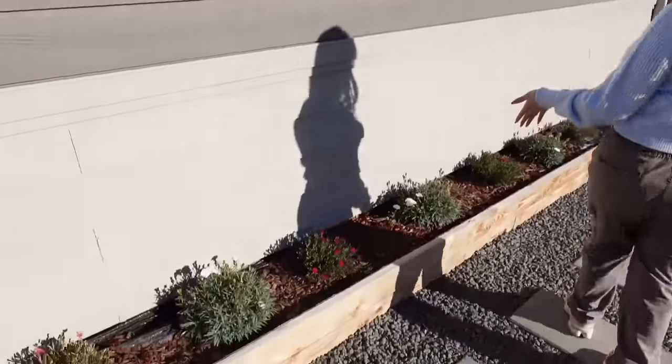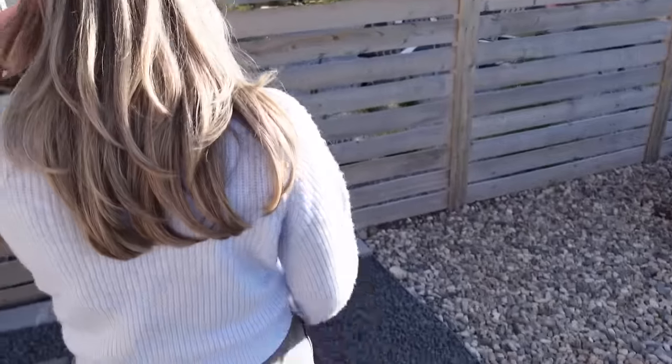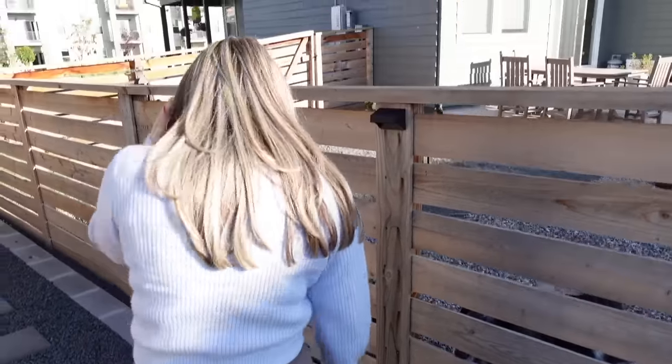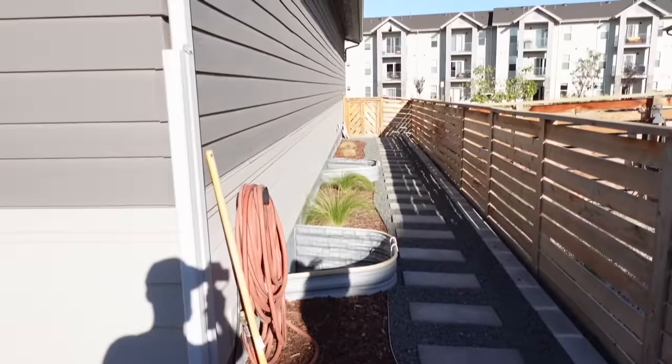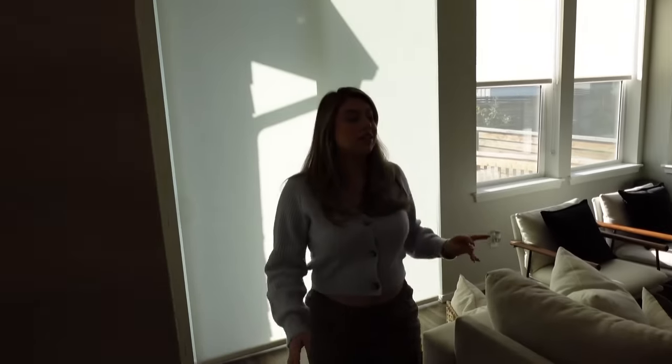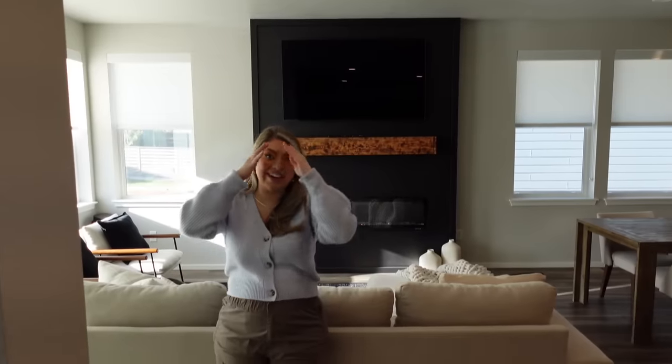Over here we have some plants — I don't take care of that, that's all Luis because I don't come out here. I opened up the blinds for the video but I would say 90 percent of the time they're closed, just because I'm home a lot and there's already a lot of light in here. Some people open the blinds first thing — I don't mind if they're closed. I love being indoors.